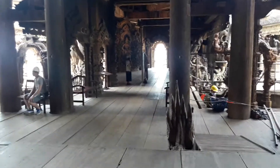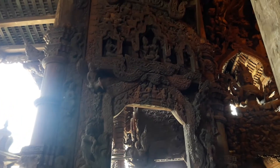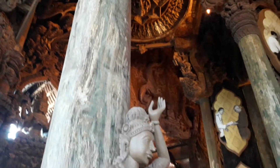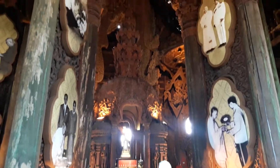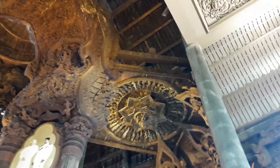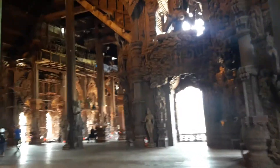Coming from the first room, this is the second room. This room is rather large.